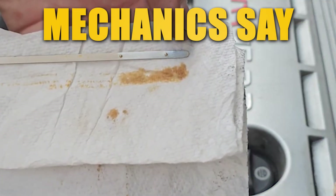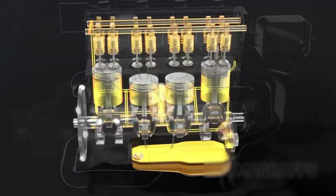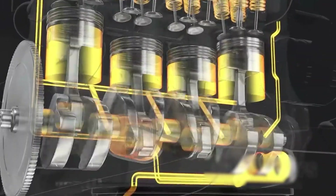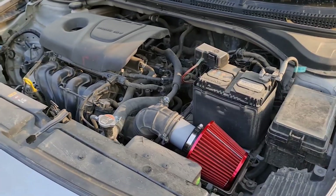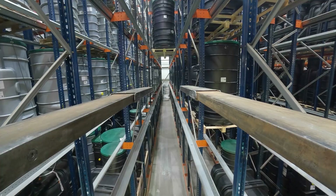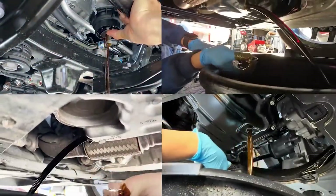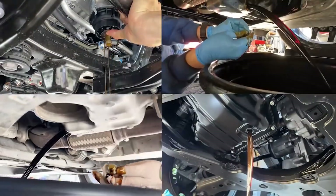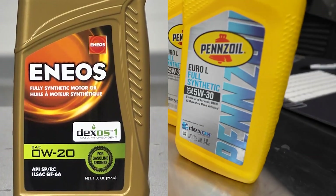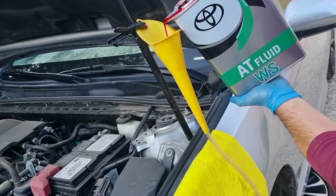Some mechanics say it's all about meeting fuel economy regulations. Others blame climate, oil formulation, or even engine design. But here's the truth: it's really a combination of engineering trade-offs, corporate strategy, and emissions policy. By the end of this video, you'll know exactly why this oil choice exists and whether using 0W20 is keeping your engine safe or slowly killing it.